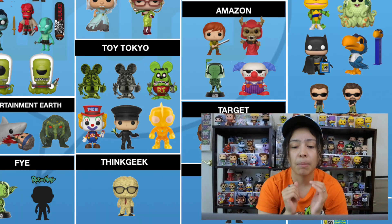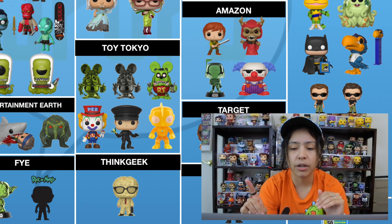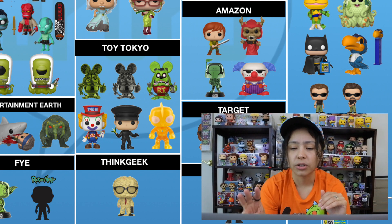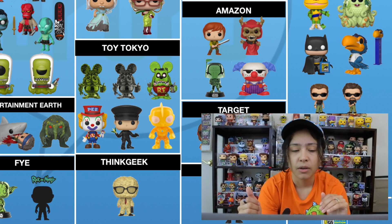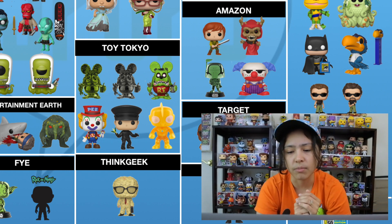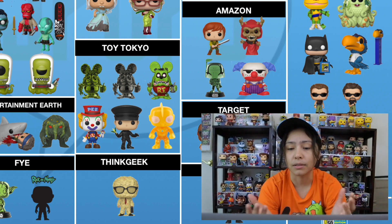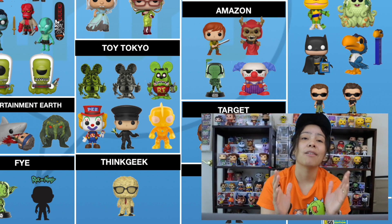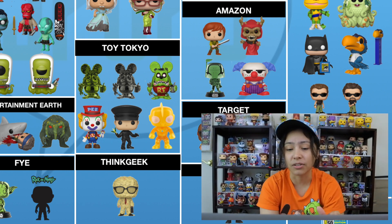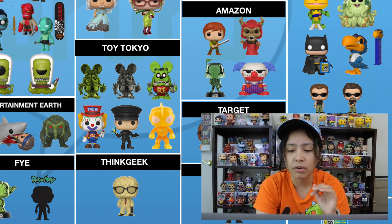Moving on to Toy Tokyo — there are six pops shared with them. Three are Rat Fink: a green chrome, a gray chrome, and a glow-in-the-dark with the red shirt. We have Peter Pez holding a little Pez of himself. We have Kato from Green Hornet, and Ultraman which is a glow-in-the-dark. All very cool pops. Peter Pez is a must-have for anybody that likes Pez pops or Pez in general — he's got that classic stance with his hands out like they do Mickey Mouse.